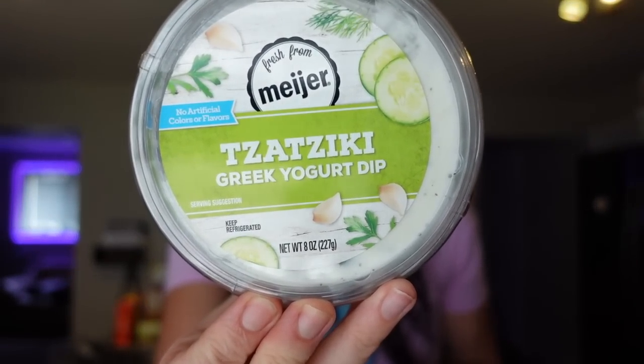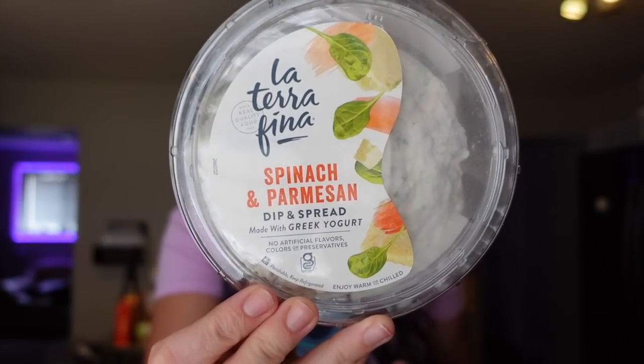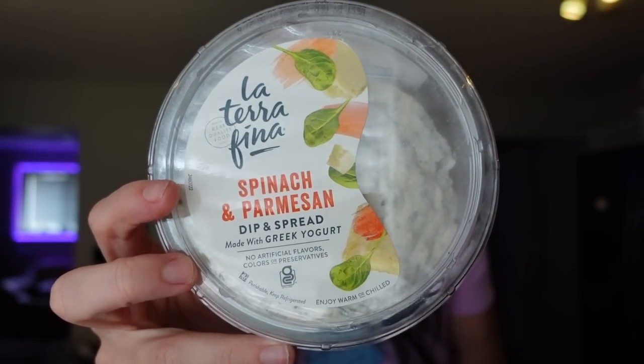One of my favorite Meijer finds is their tzatziki Greek yogurt dip — zero points for up to three tablespoons, just 15 calories. It adds great flavor to bowls or as a tzatziki sauce. I also got the spinach and parmesan Greek yogurt dip, which I love to use as a pizza bake sauce. I make two-ingredient dough, spread this as the base, add veggies like mushrooms and chicken sausage, and a little cheese. Two tablespoons is three points, 50 calories, four grams of fat, three grams of protein. Also great as a dip with pretzels or cucumbers.